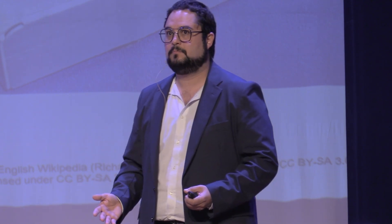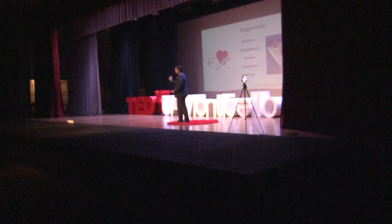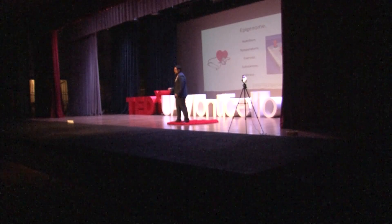Here's the really interesting part: what are the things that can regulate your epigenome? Pretty much everything. Nutrition. Temperature — whether it's cold or hot. Exercise, or lack of it. Substances — any type of substance abuse will modulate the expression of your epigenome. And stress is actually a big factor for your epigenome.